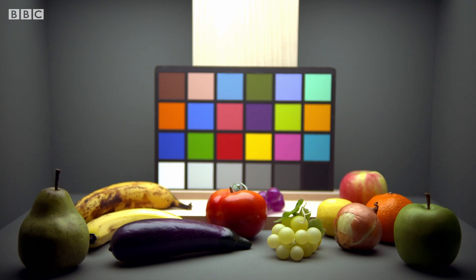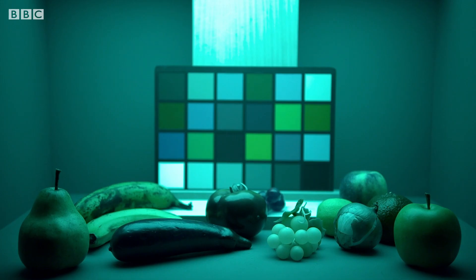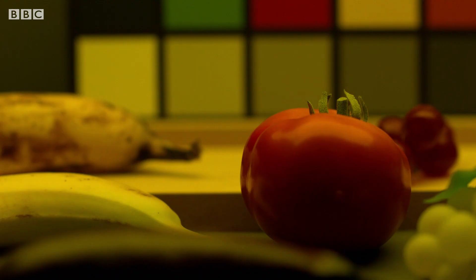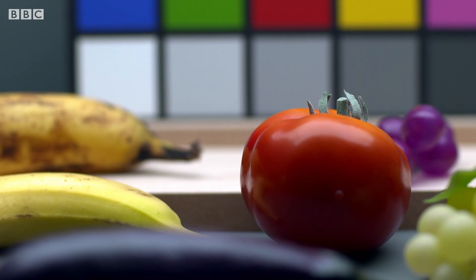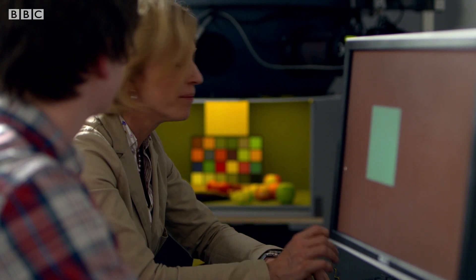To do this, she's set up an experiment involving a well-known set of objects — fruit. She's going to be asking people to try and estimate the colour of the banana as the light changes. Your task here is to match the colour of the banana.